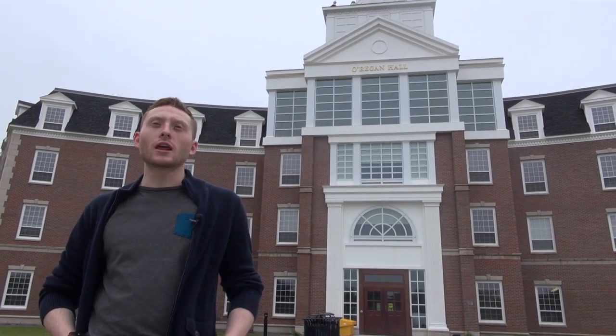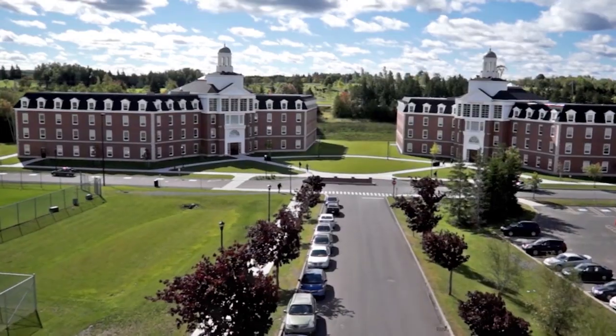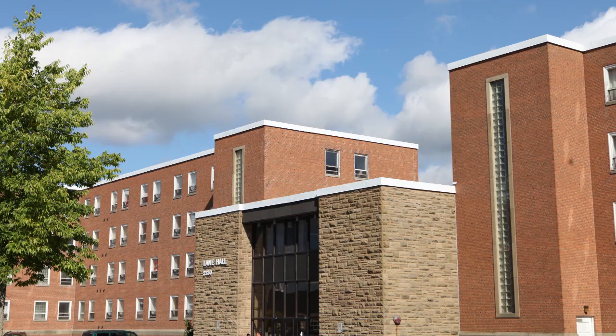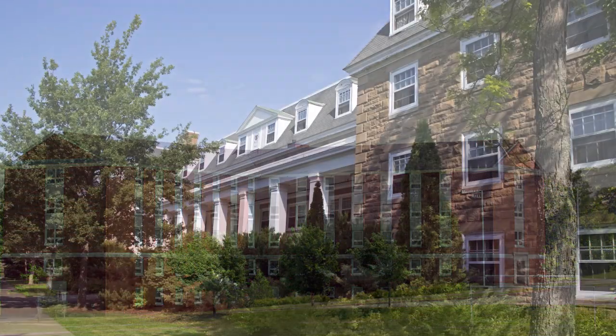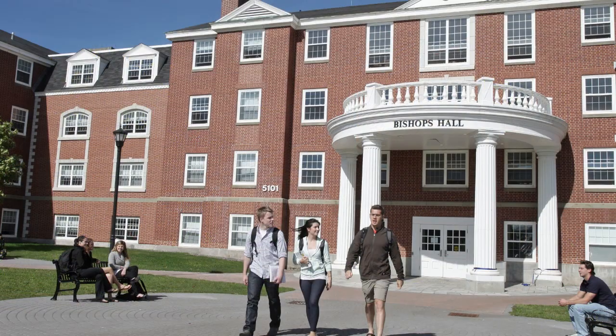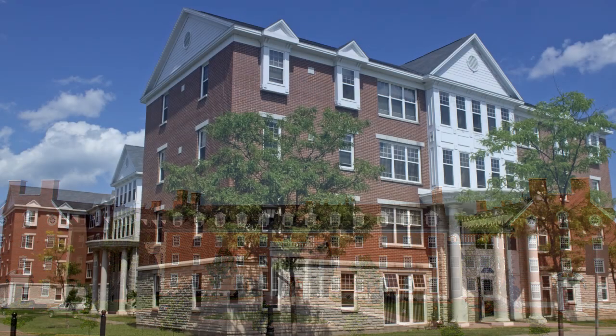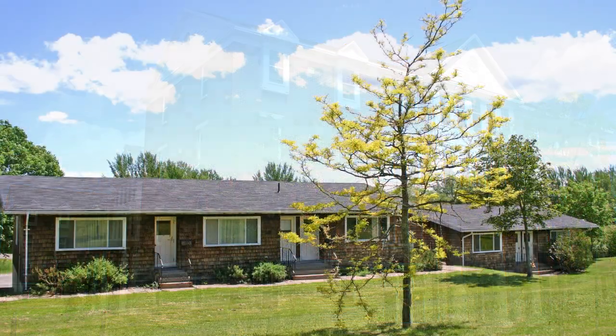Here we are standing in front of O'Regan Hall, and to my right I have Riley Hall too. These are traditional residences. Our other traditional residences consist of Lane Hall, MacIsaac, McKinnon, and Cameron and Bishops. For our mature students and upper year students, we have Governors. We also have apartment styles which are Power and Summers Hall and also our West Street Apartments.